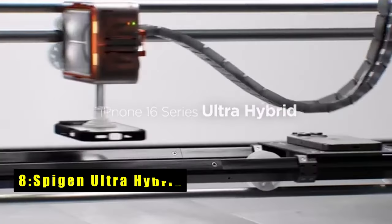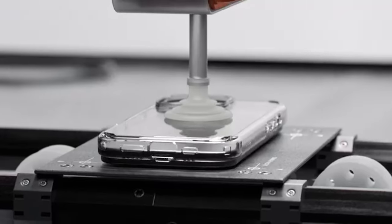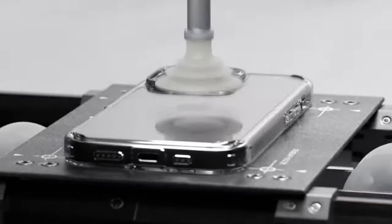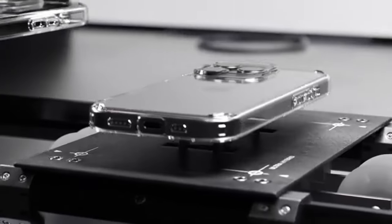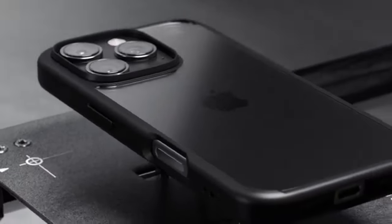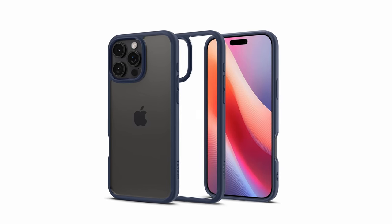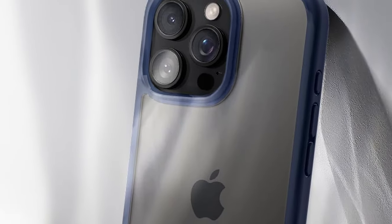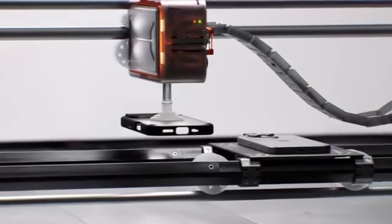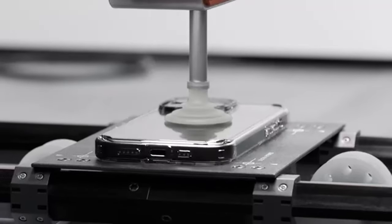At number 8 is the Spigen Ultra Hybrid. It's a standout case for those who want to showcase the original design of their iPhone while providing solid protection. Its crystal-clear transparency ensures your phone's natural beauty is on display. The case combines a flexible TPU bumper with a hard PC back, offering slim protection without adding bulk. Equipped with air cushion technology on all corners, it effectively absorbs shocks from accidental drops. Raised bezels protect both the screen and camera from scratches when laid flat, with precise cutouts and pronounced buttons for easy access and a responsive feel.